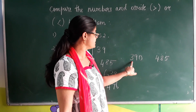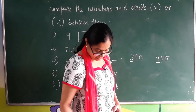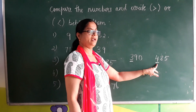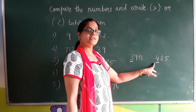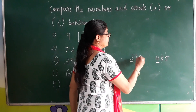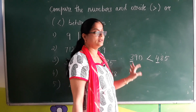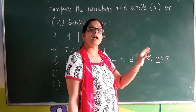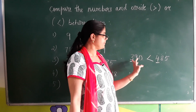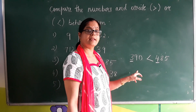We compare the first digit of each number. Take the first digit of 390, which is three, and the first digit of 485, which is four. Which is greater — three or four? Four is greater. So 485 is greater than 390. This is the technique: when both numbers have the same number of digits, compare the first digit of each number.